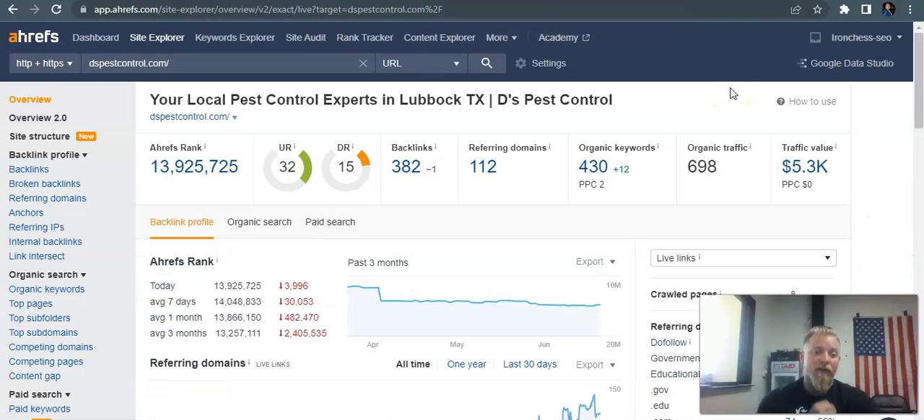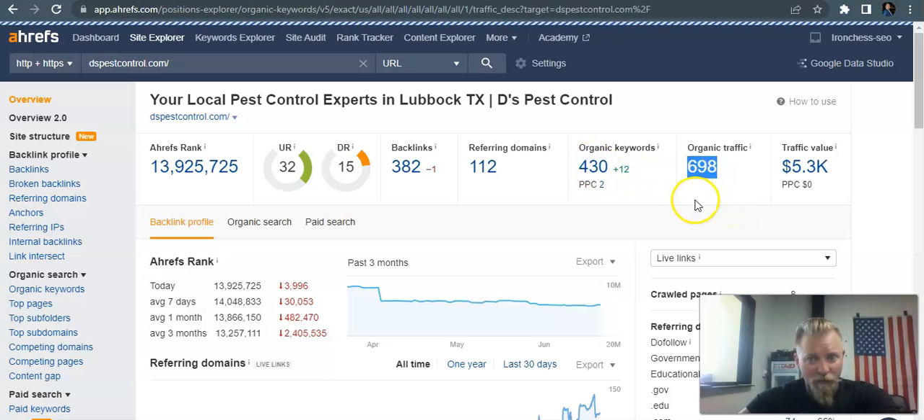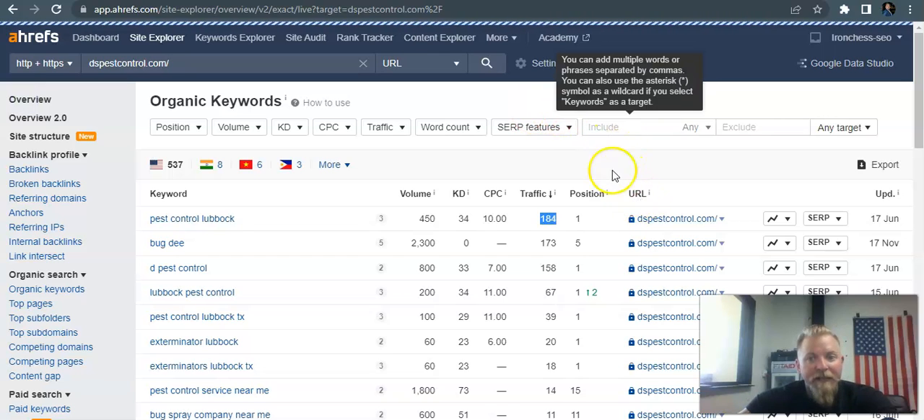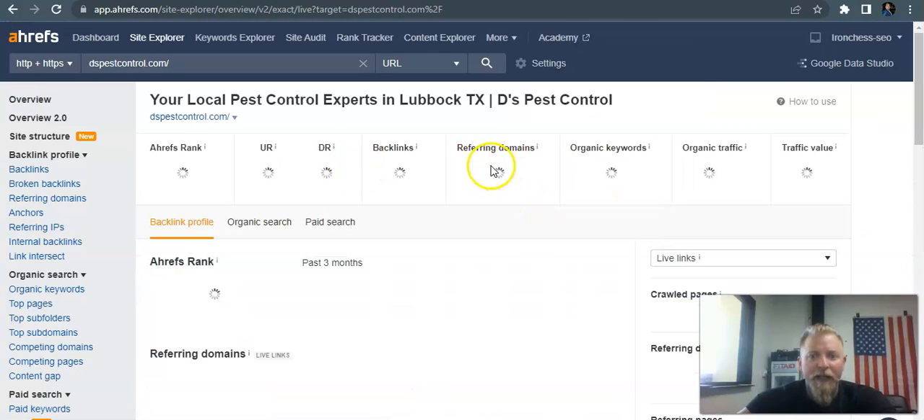Next I'm going to do a quick look at one of your highest competitors here — this is a pest control company in Lubbock. They've been around just a little bit longer and have been keeping up with all their SEO. You can see their URL rating and domain rating are higher; they've got 112 referring domains going back to 382 backlinks, and they've got 698 people traveling to their website every month looking for pest control services. Diving in quickly, for 'pest control Lubbock' — again 450 searches — they're sitting in position number one and have 184 people visiting their website every month. That would be a pretty big game-changer for you guys.